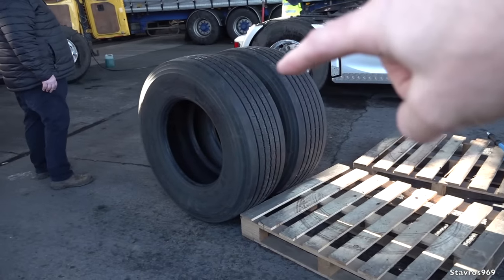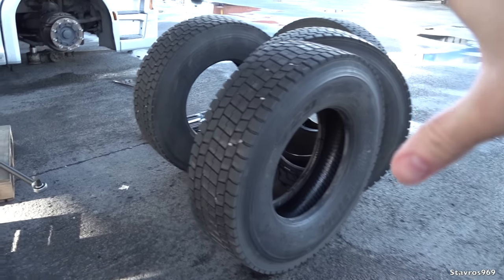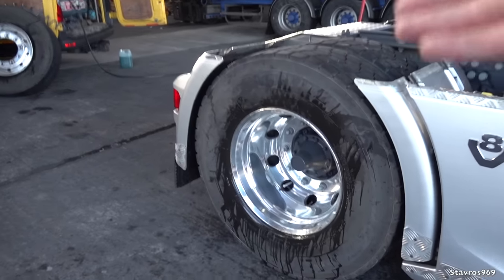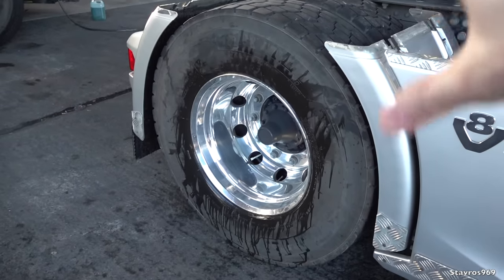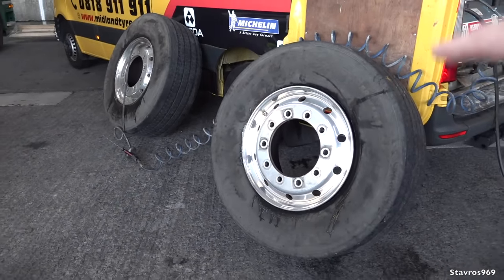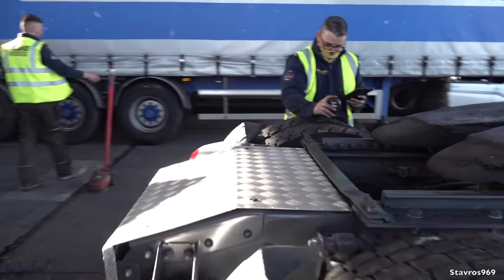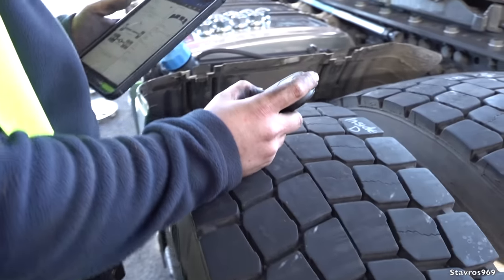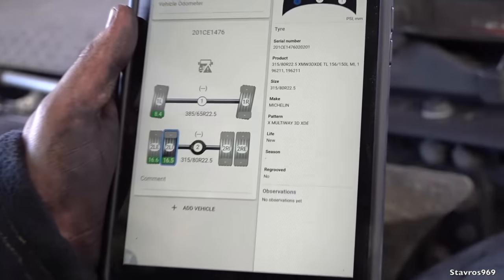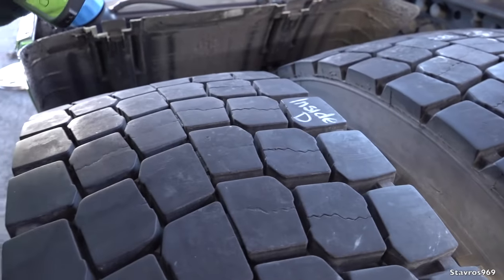Let's talk about tire pressures. The Bridgestones were pumped up to 120 PSI on the front and 110 PSI on the rears. The Michelins were pumped up to 90 PSI on the rear and 130 PSI on the front — so more pressure in the front Michelins over the Bridgestones. Here we have Trevor Burns from Michelin Ireland. Trevor, are you confident with how the results are going to go? Yeah, I'm very happy with what I see so far. So let's go over to Paddy from Midland who is now taking the measurements on the Michelins.